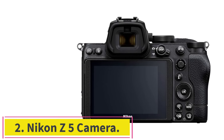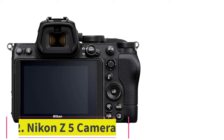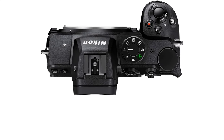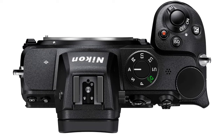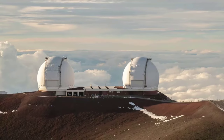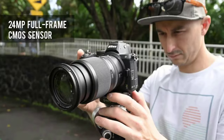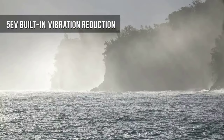Number 2: Nikon Z5 Camera. The Z5 is the most affordable entry into Nikon's full-frame Z lineup. It's an important distinction because most Z lenses are for FX sensors. We like that Nikon doesn't skimp on features here — the Z5 has dual memory card slots, weather protection, a big EVF, and a 5-axis stabilized 24MP sensor.